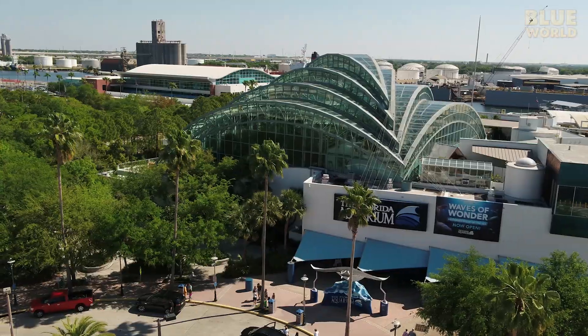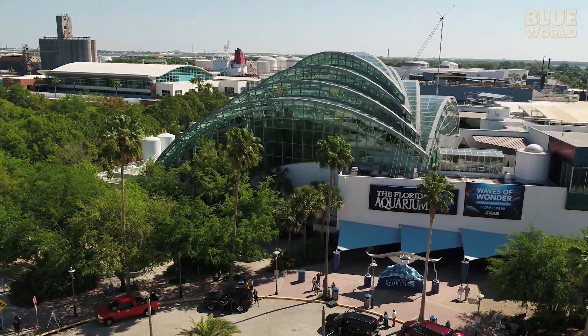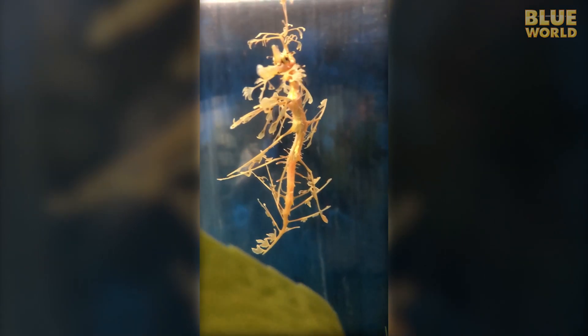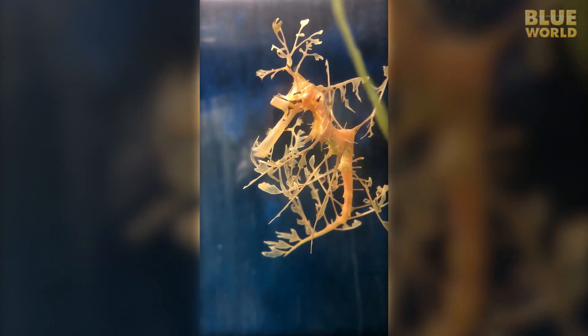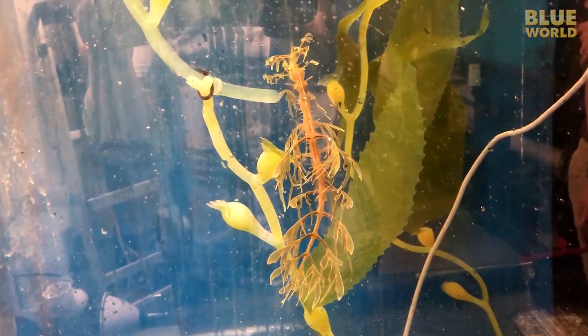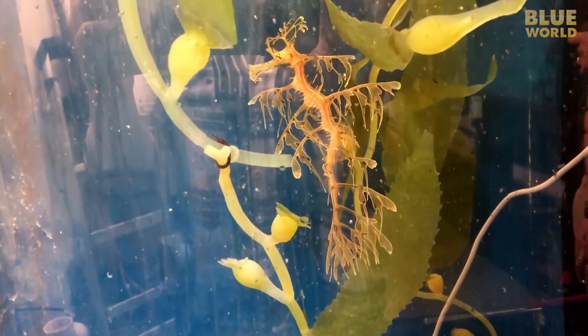In 2018, the Florida Aquarium acquired three Leafy Sea Dragons from a nursery in Australia, but they couldn't swim properly because they had impaired swim bladders that didn't work well. This developmental issue required them to swim constantly just to stay off the bottom, and Sea Dragons with this problem eventually exhaust themselves to death.